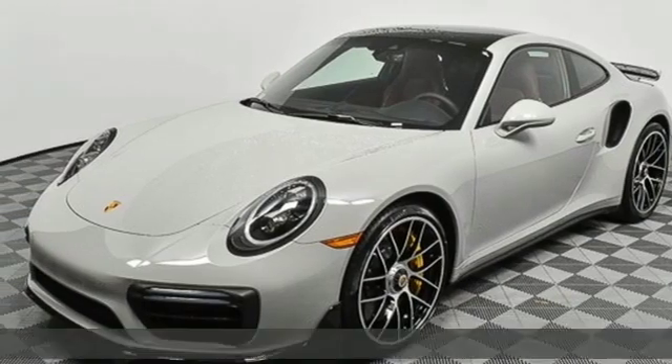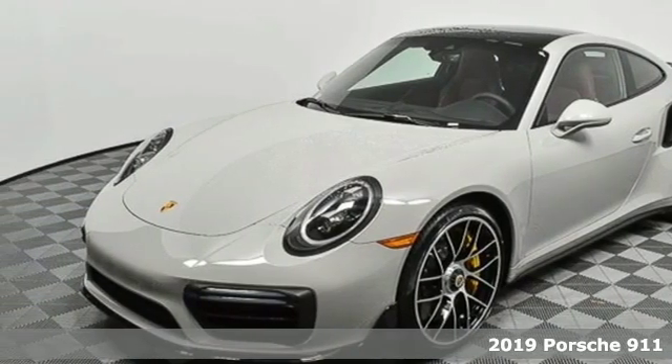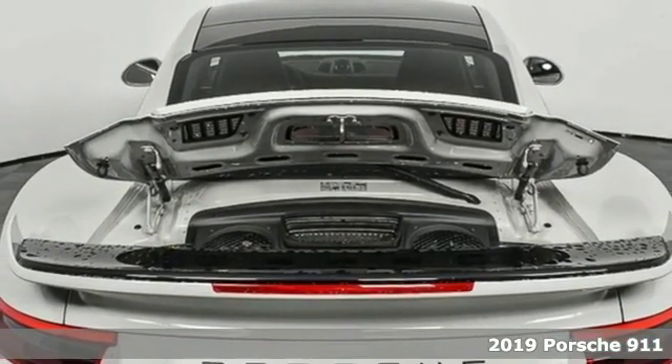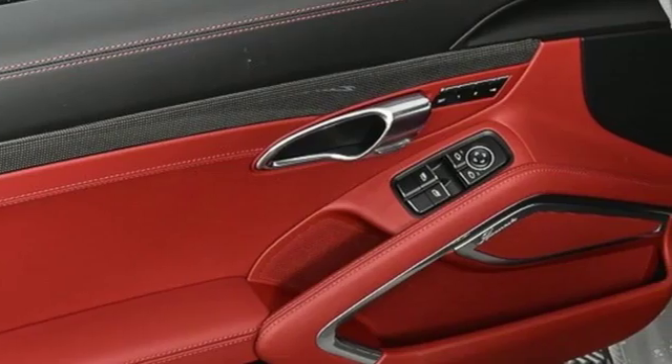Here's a new 2019 Porsche 911. Its design, timeless. Its performance, legendary. And there's no time like the present to experience this 911.